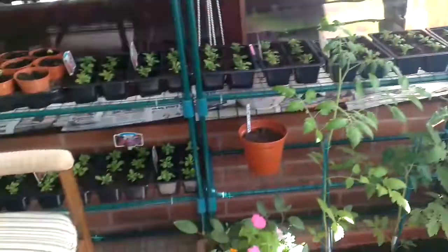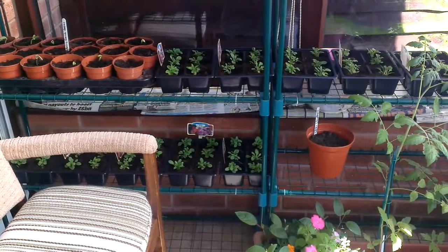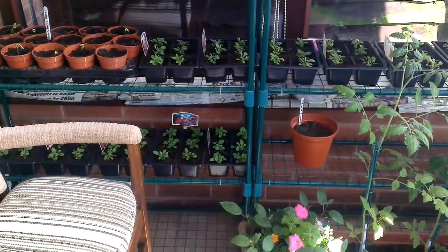Everywhere else is all empty ready for my next venture. That's it for the conservatory and I'm going to take you next to the garden in a separate video.